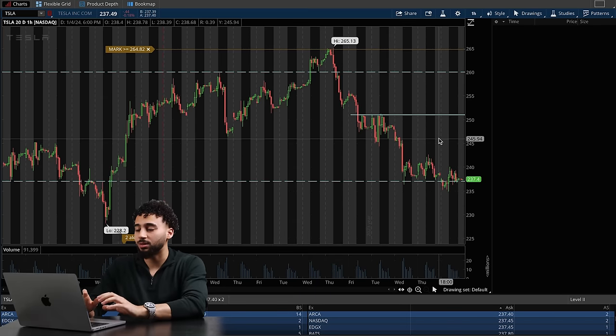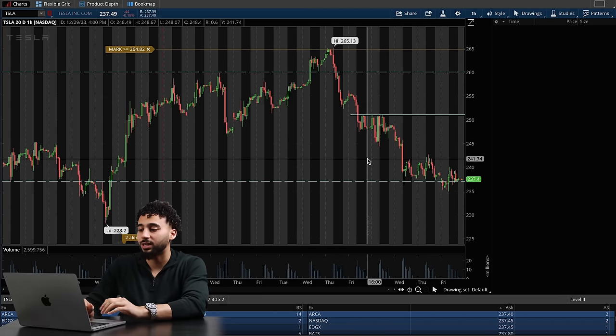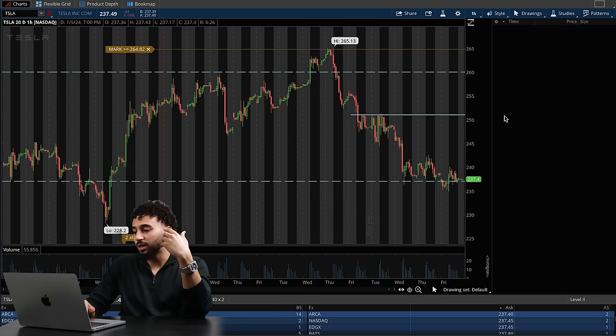Without going into too much detail, I'll show you what I have on my current thinkorswim chart. I use thinkorswim for my charts and interactive brokers to execute. When it comes down to trading, I have a very simple chart — no studies, no indicators. You may see some arrows, but that's my own algo. Let's go ahead and get started on what I actually look at when I'm trading.